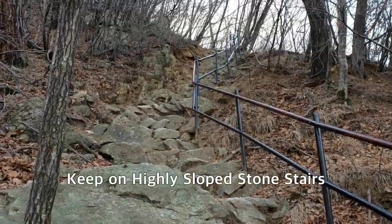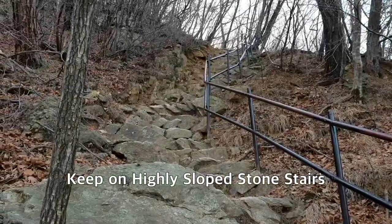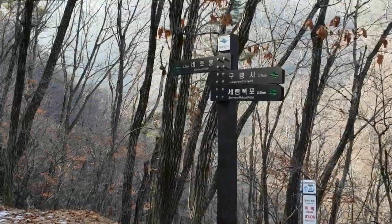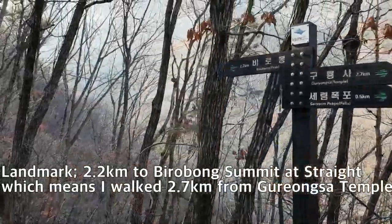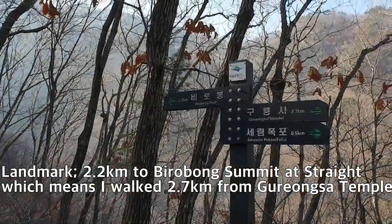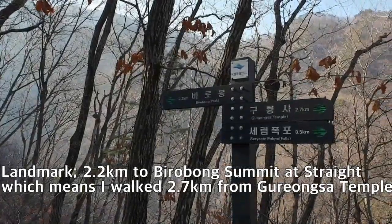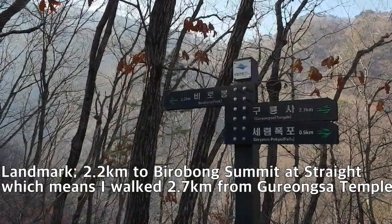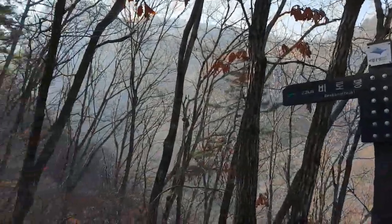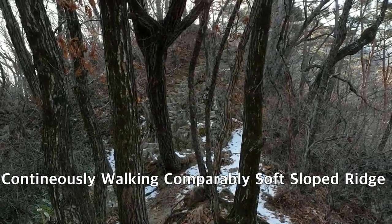This is a continuous stone stairway — very steep stairs going up. This landmark shows the point between the Pirobong summit and Kulunza temple. It seems this is almost the midpoint — the summit is 2.2km and the temple is 2.7km. I will continue to climb up through the stone stairs, which are a bit inclined and steep.